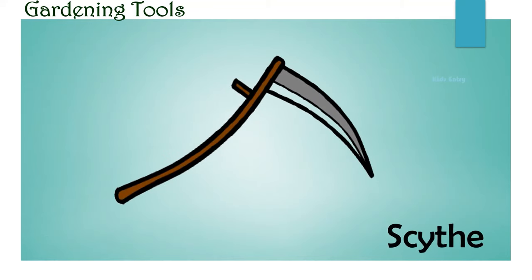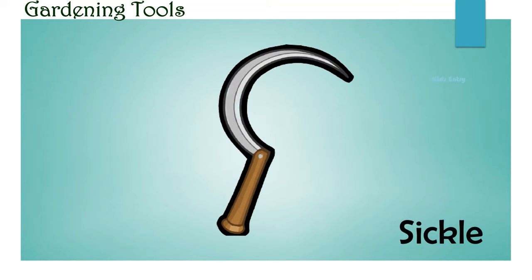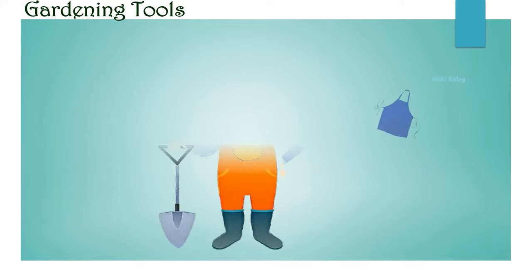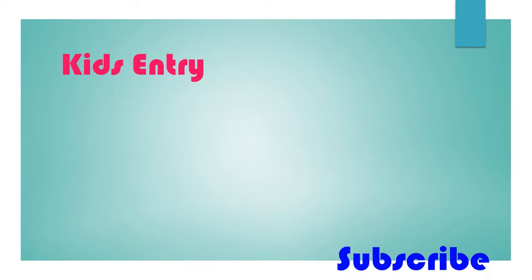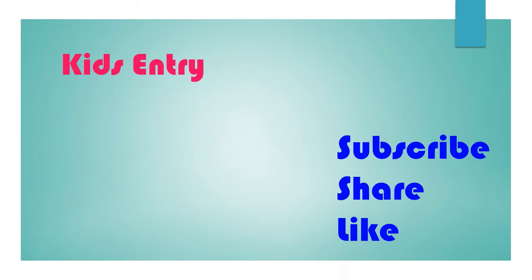Scythe. Apron. Subscribe to Kids Entry and enjoy Kids Entry videos.